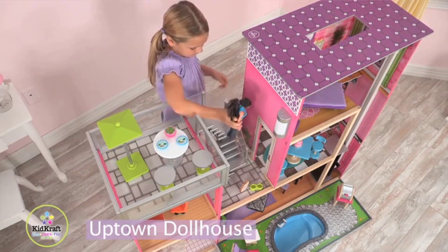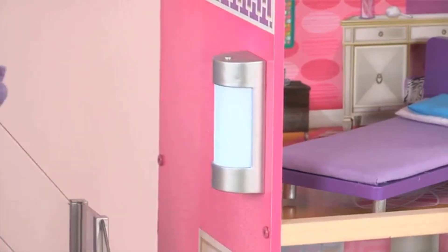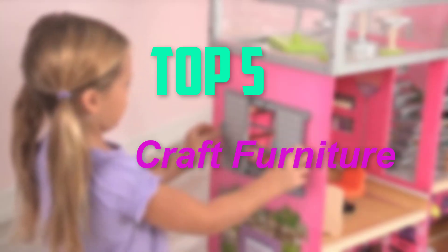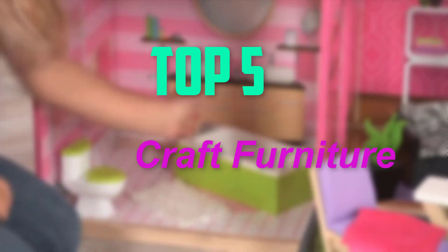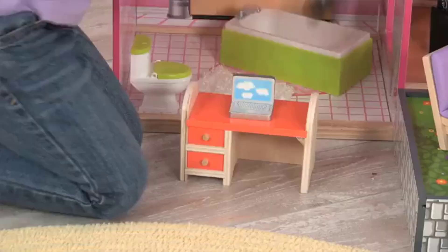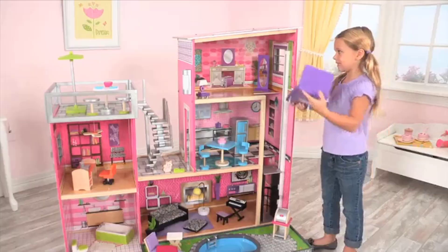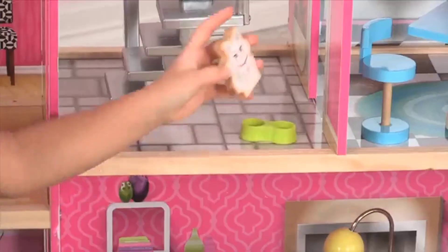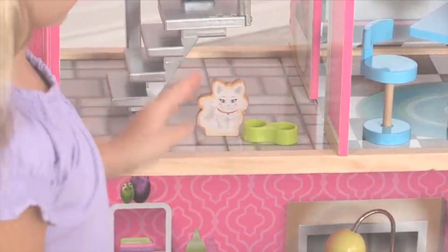Hello everyone, welcome back to my new video. In this video, I am giving more information about the top 5 best craft furniture. I made this list based on their price, quality, durability, and more. To find out more information about these products, you can check out the description below and also make sure you subscribe for more reviews. Okay, so let's get started with the video.